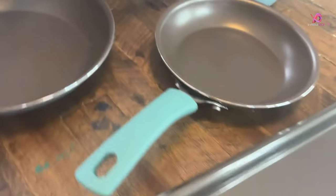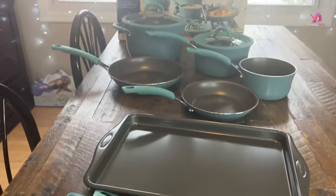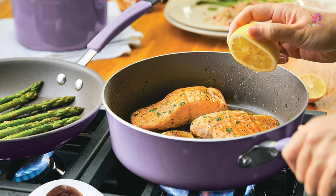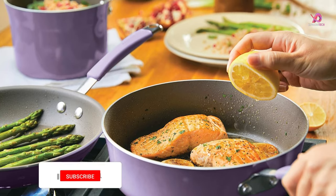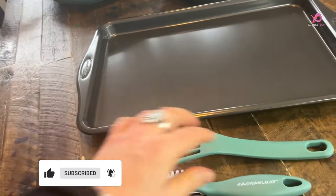Suitable for all stovetops except induction, they offer unparalleled versatility. This comprehensive set caters to an array of culinary requirements — these meticulously curated pieces empower you to stew, fry, sauté, and more with ease.